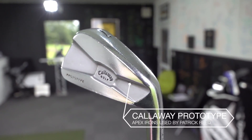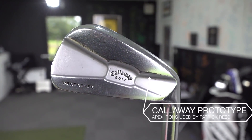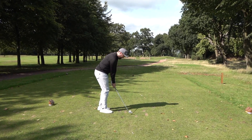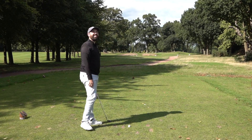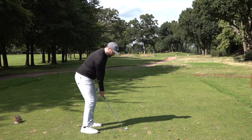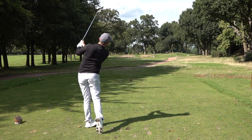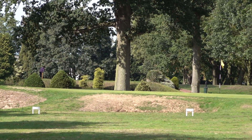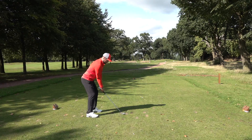Rick was going in with an 8-iron and I will choke down on a little bit of a 7. Rick is of course using the Patrick Reid irons, ironically, as he is representing Team Europe. He's just about to hit his 8-iron and it's gone a little bit left. You can see how he's desperately trying to hold off that club face, but he's left himself a decent putt for a birdie there.